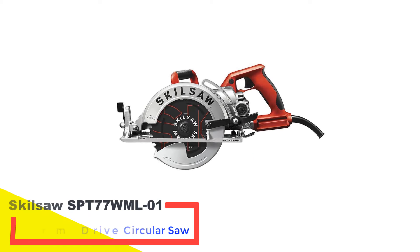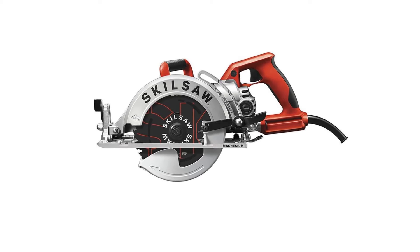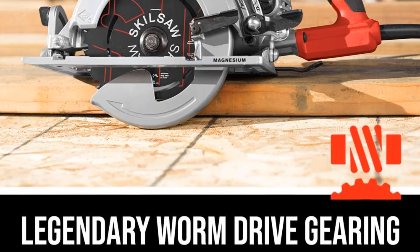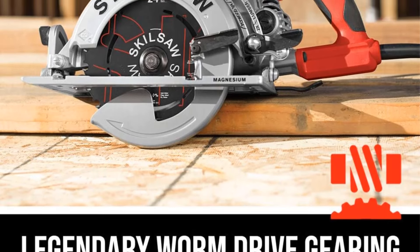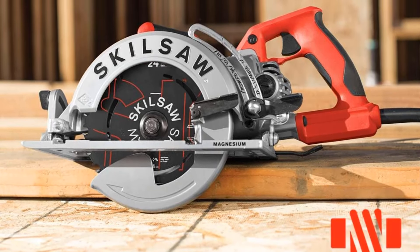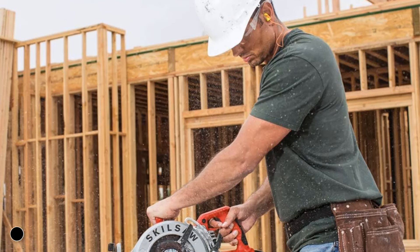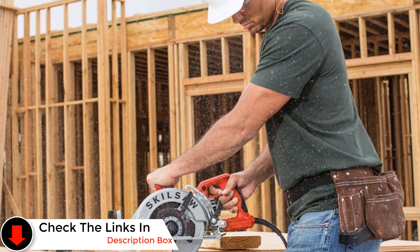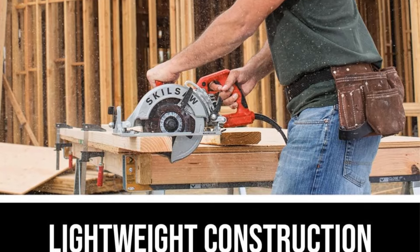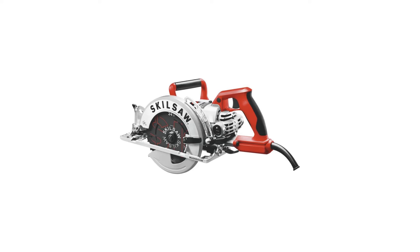Number 3: SkillSaw SPT-77WML-01 Worm Drive Circular Saw. Skill offers two distinct lines of power tools: the Skill brand primarily targets DIY enthusiasts, while the SkillSaw brand is dedicated to professional tools, with the SPT-77WML-01 Worm Drive Circular Saw falling into this professional category. The standout feature, particularly appreciated by seasoned users, is the Worm Drive mechanism — direct gearing between the motor and the blade arbor — ensuring efficient transmission of nearly all available power.